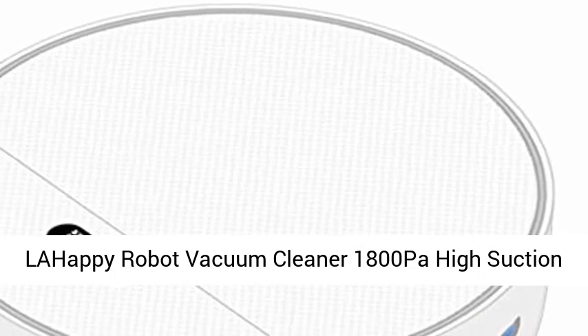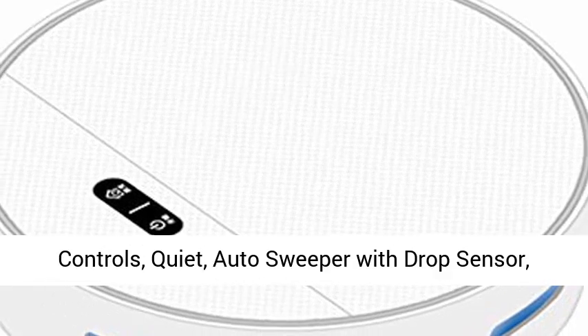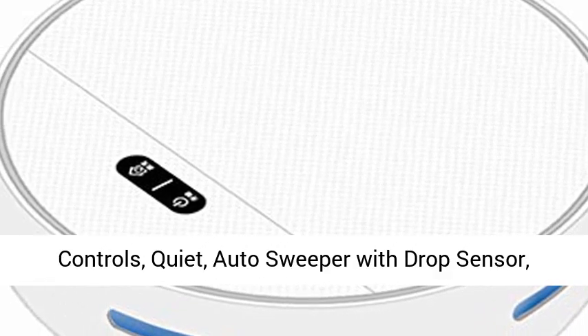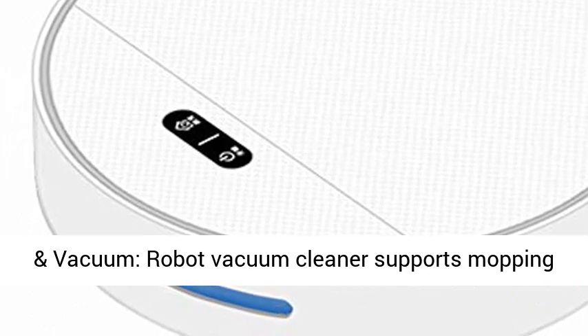Lahopi Robot Vacuum Cleaner, 1800 Pascals High Suction, Self-Charging Robotic Vacuum Cleaner with App Controls. Quiet auto sweeper with drop sensor, for pet hair, carpet, and hard floors.